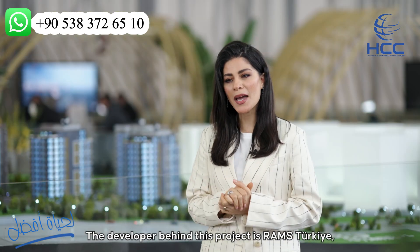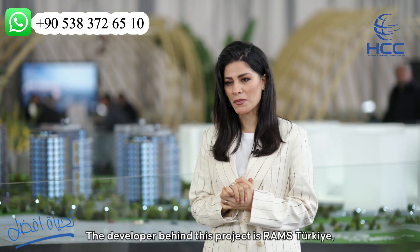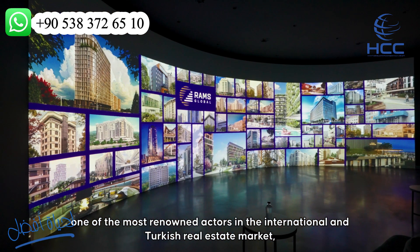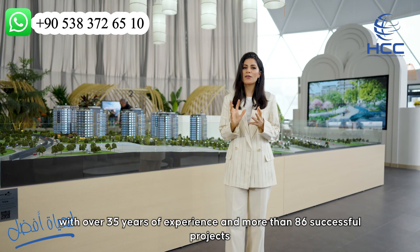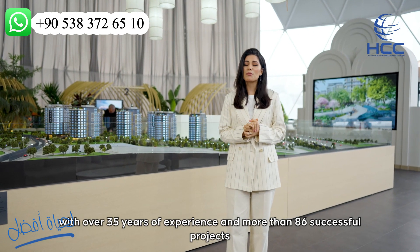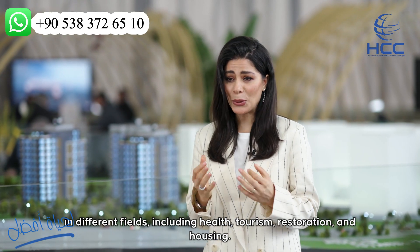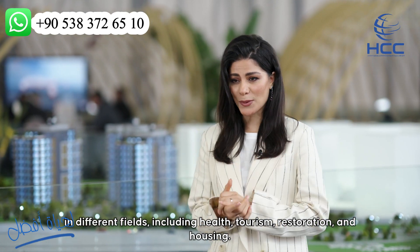The developer behind this project is Roms Turkey, one of the most renowned actors in the international and Turkish real estate market with over 35 years of experience and more than 86 successful projects in different fields, including health, tourism, restoration and housing.